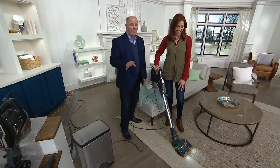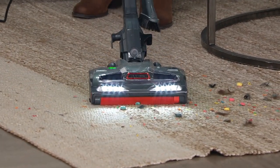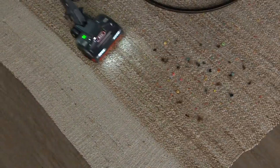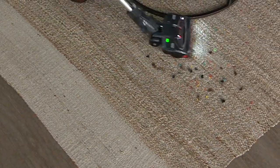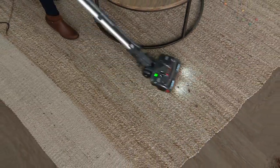The Duo Clean was revolutionary. If you had even one piece of cereal on the floor, you had to do two things: bend over and pick it up, or if you're lazy, step on it until it crunches and then vacuum it up. But now because they've done away with that plastic snowplow in the front and put two different rotating bars in it, you can pick up even larger debris.